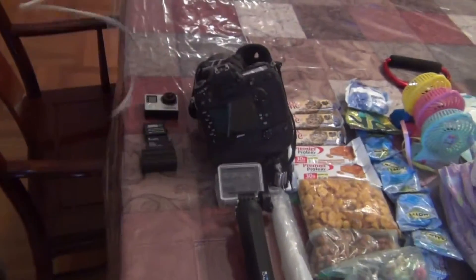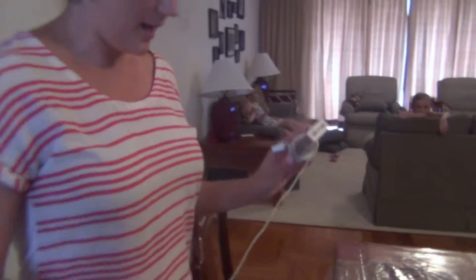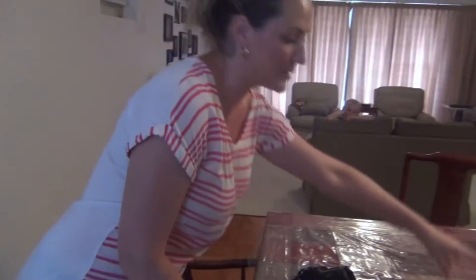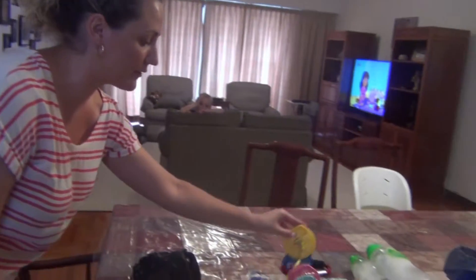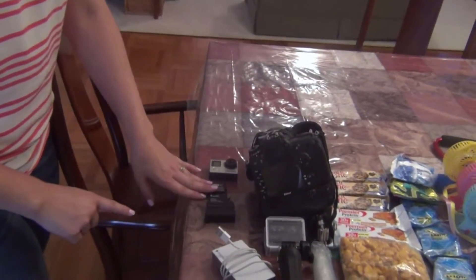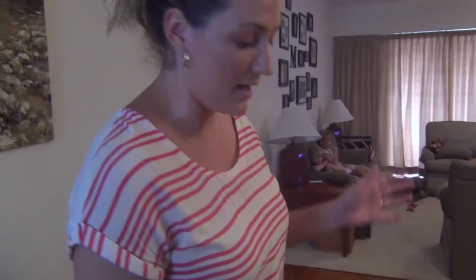We start out with our electronics. We have a backup charger for our phones and anything powered by a USB port, which can also be our little fans that we have for the kids. We have extra batteries for both our camera and our GoPro. Our kids are big fans of the GoPro and they like to do their own movies with that, and we don't mind because if they drop it, not a big deal.